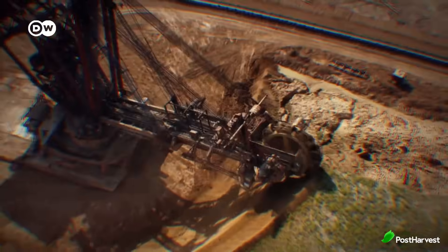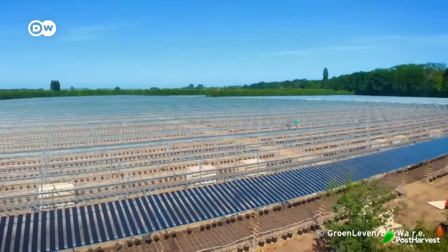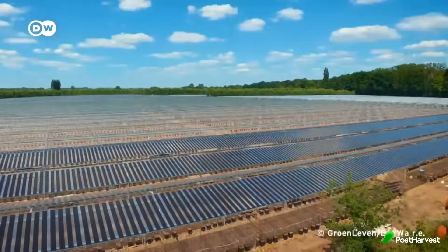As the world faces growing challenges in sustainable energy production and agriculture, innovative solutions are becoming more crucial. One groundbreaking approach is agrivoltaics, a practice that combines agriculture with solar energy production to maximise land use efficiency. But what exactly is agrivoltaics, and how does it benefit both farmers and the environment?